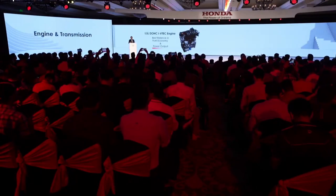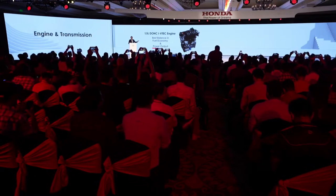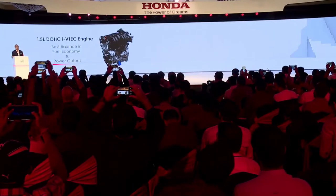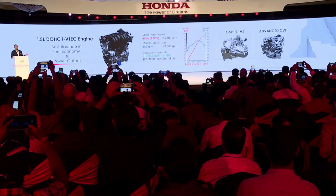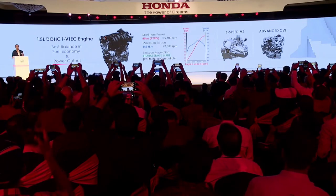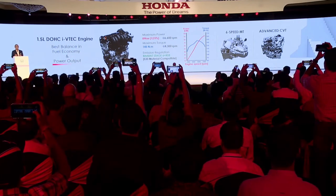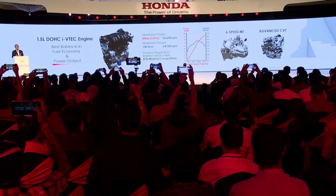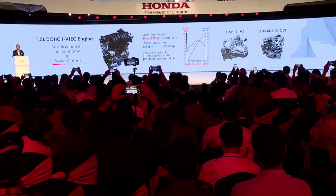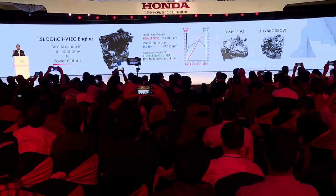The Elevate is powered by a high-performance engine that delivers an exciting ride with better fuel economy. The advanced transmission ensures smooth gear changes and a responsive driving experience. Our engineers have worked hard to optimize this powertrain, resulting in a driving experience that is both enjoyable and eco-friendly.